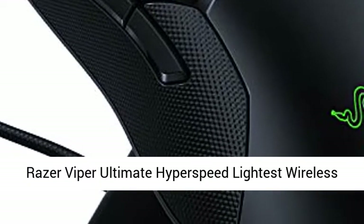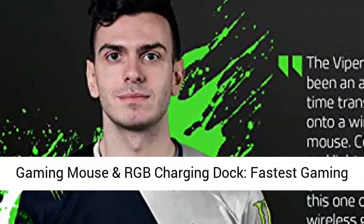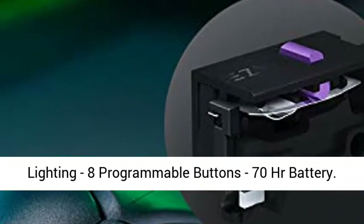Razer Viper Ultimate Hyperspeed — the lightest wireless gaming mouse with RGB charging dock. Featuring the fastest gaming mouse switch, 20K DPI optical sensor, Chroma lighting, 8 programmable buttons, and 70-hour battery life.